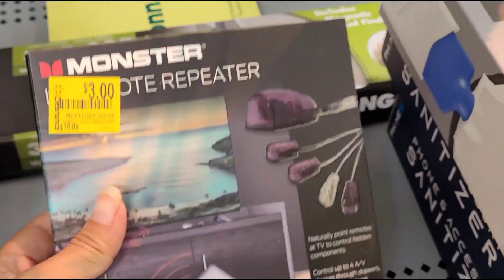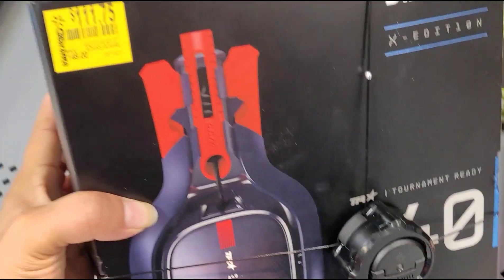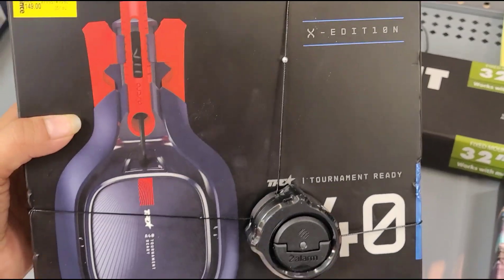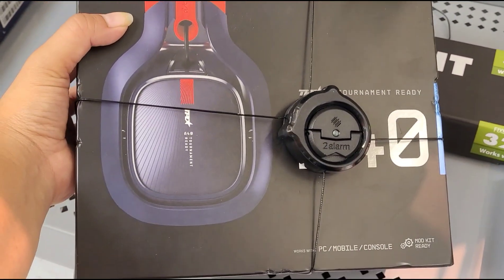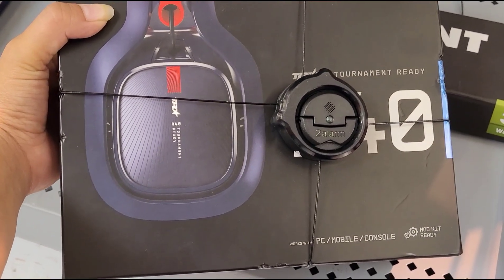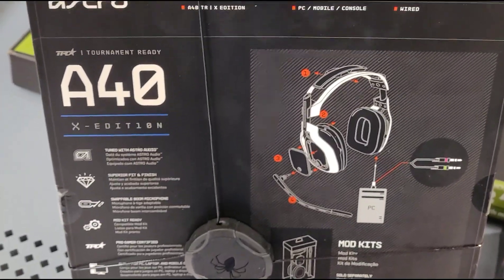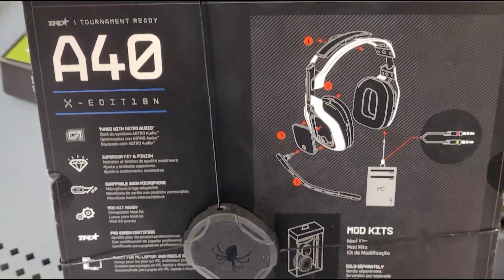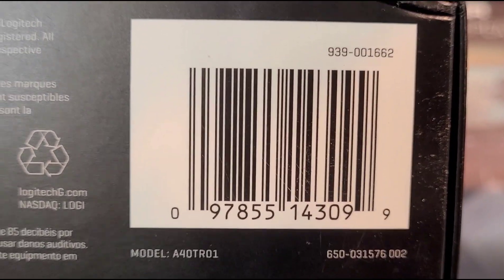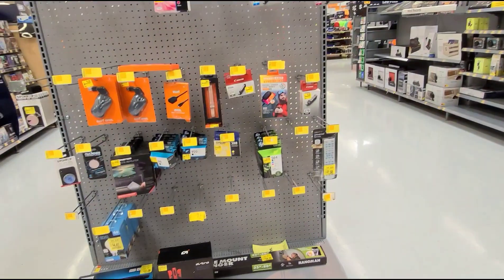I also saw this one here for $3, was $16.88 — it's a control AV components device — not bad to try out. And this gaming headset for $111.25, was $149, works with PC, mobile, and console. Hopefully it's a better deal at your stores — just keep an eye out if you're interested.